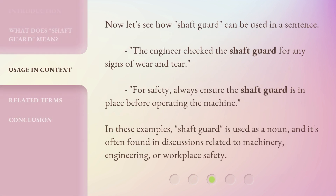Now, let's see how Shaft Guard can be used in a sentence. The engineer checked the Shaft Guard for any signs of wear and tear. For safety, always ensure the Shaft Guard is in place before operating the machine. In these examples, Shaft Guard is used as a noun, and it's often found in discussions related to machinery, engineering, or workplace safety.